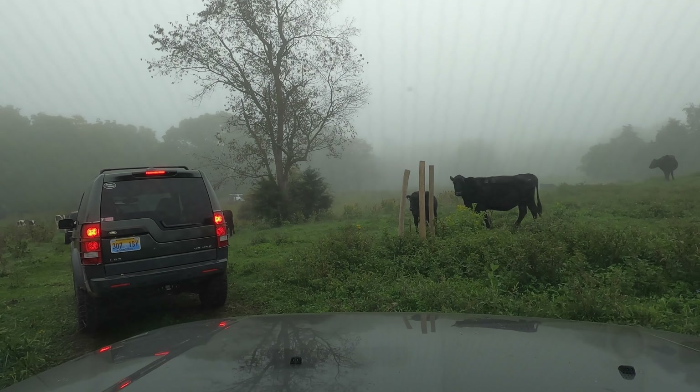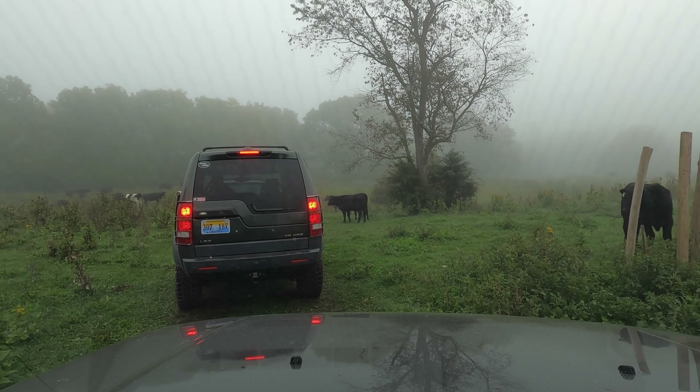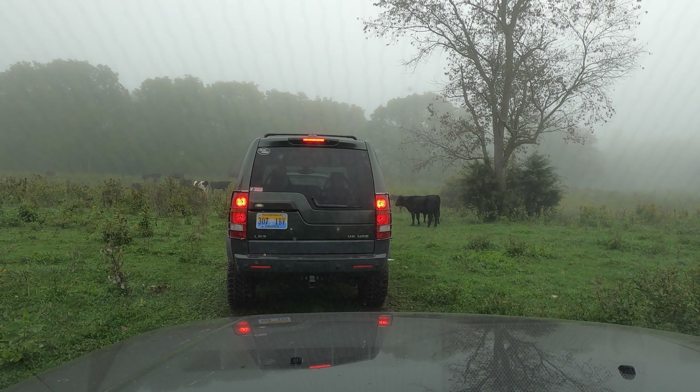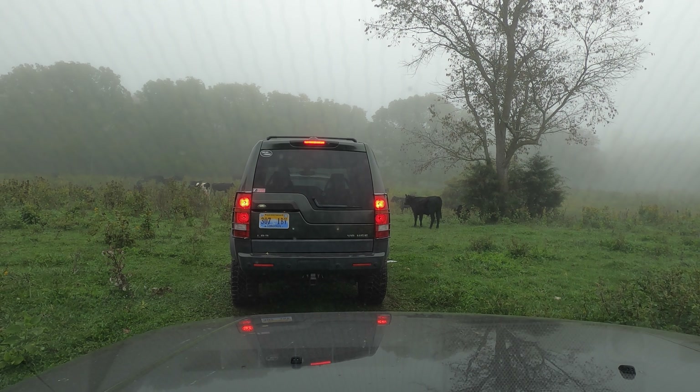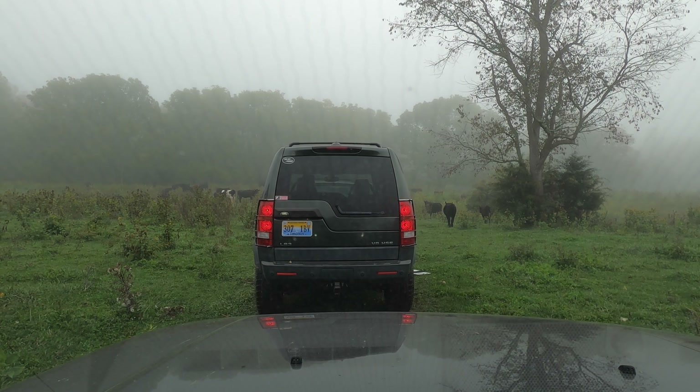Well, we found some cows — there's a whole mess of them over here. I don't think any of them are going to want to come with us. We were told there'd be some. Very, very moo. Cow standoff. You just gotta keep moving and it'll get out of your way.